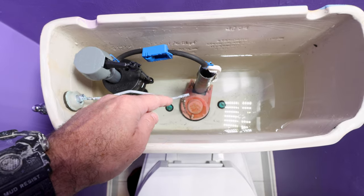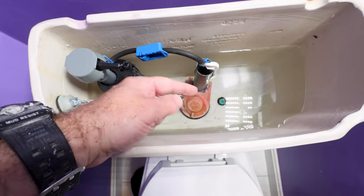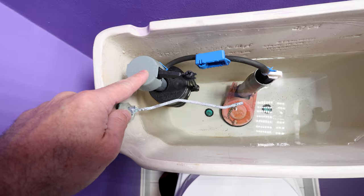If your toilet randomly runs and it's driving you nuts, there are two solutions typically to that problem, and I'm going to share those with you today. Normally running toilets are caused by the flapper — the flapper's gone bad and doesn't seal up against the flush valve — or you have a faulty fill valve.